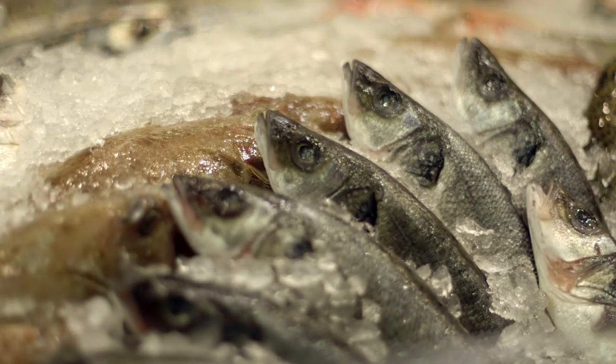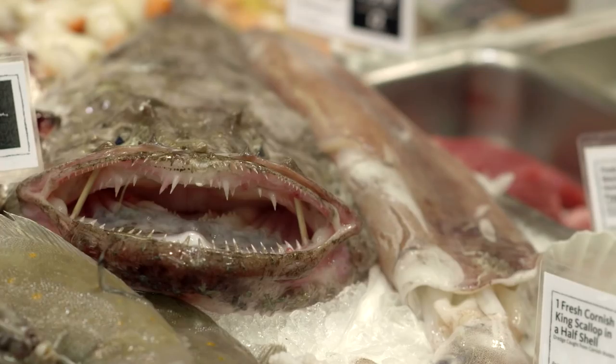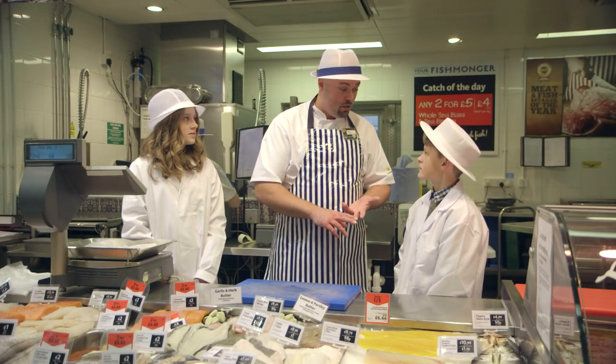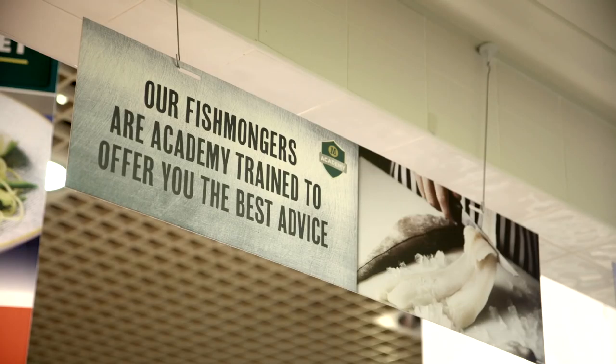A healthy diet should consist of at least two portions of fish a week. One of these is to be oily fish. Have you heard of omega-3 oils before? Omega-3 is very good for the heart and also for our joints. It could be fish or shellfish because they all contain high levels of vitamins and minerals. And white fish is also very low in fat, so it's good for a healthy option.